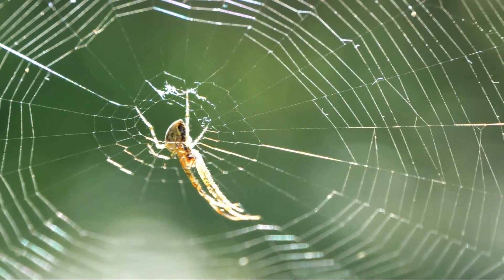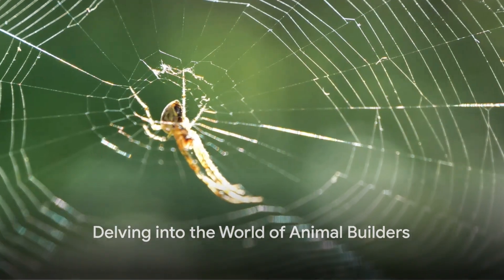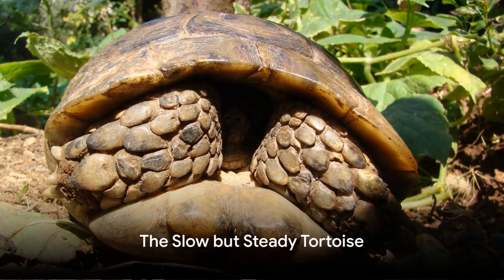So who are these master architects of the wilderness? Let's delve into the world of animal builders. We begin our countdown with the tortoise.